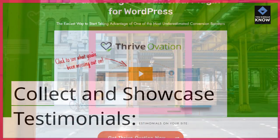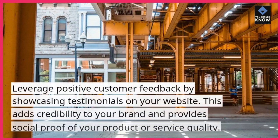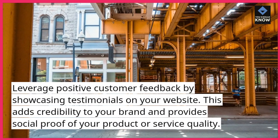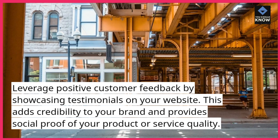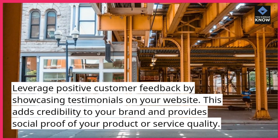Collect and Showcase Testimonials: Leverage positive customer feedback by showcasing testimonials on your website. This adds credibility to your brand and provides social proof of your product or service quality.